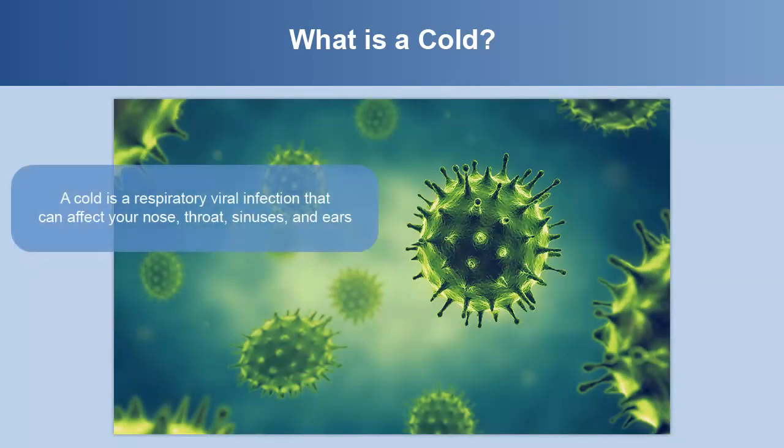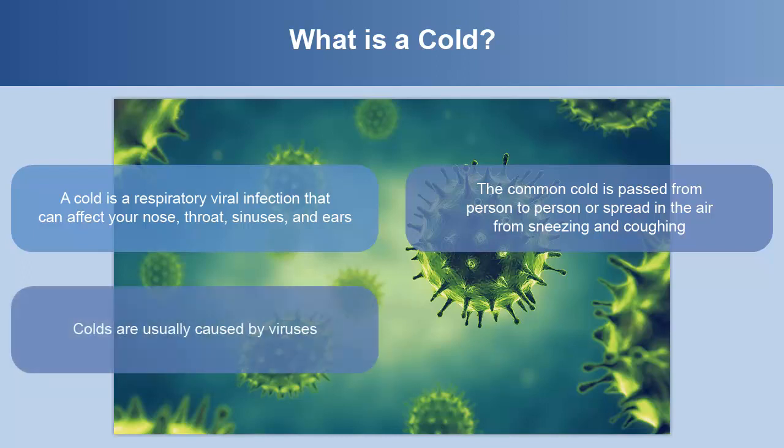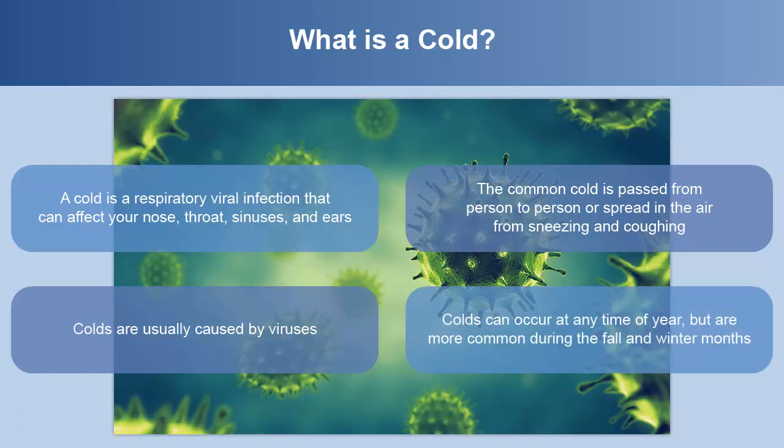A cold is a respiratory viral infection that can affect your nose, throat, sinuses, and ears. The common cold is passed from person to person or spread in the air from sneezing and coughing. Colds are usually caused by viruses and can occur at any time of the year but are more common during the fall and winter months.